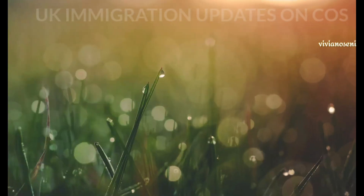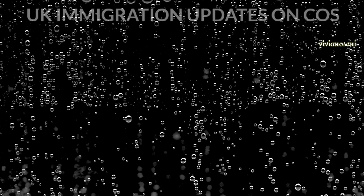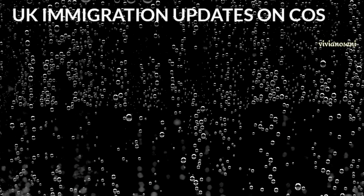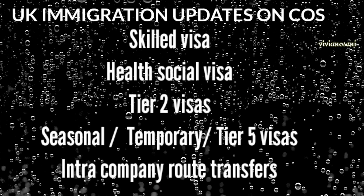Hello and welcome. Today we're talking about UK immigration updates and certificate of sponsorship — in short, COS — due to the changes in immigration routes on the 1st of December 2020. This includes both the high skilled visas, the health and social visa, tier 2 visas, seasonal temporary and tier 5 visas, and intra-company transfer routes.